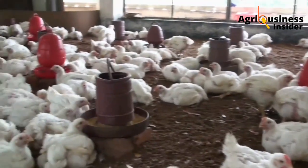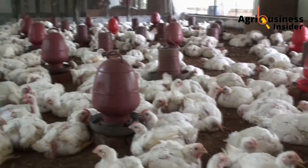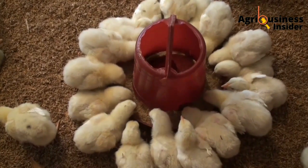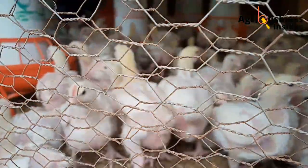Birds which received probiotics have shown that they improved their feed conversion ratio, which is also going to promote the growth of your chickens — and all that pertains to feed conversion ratio.